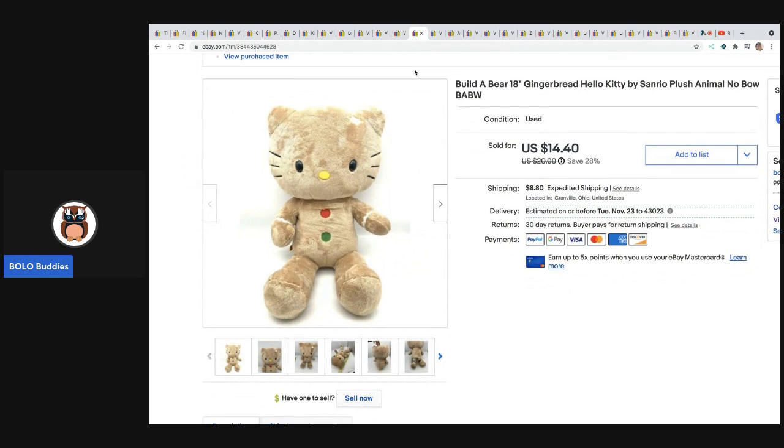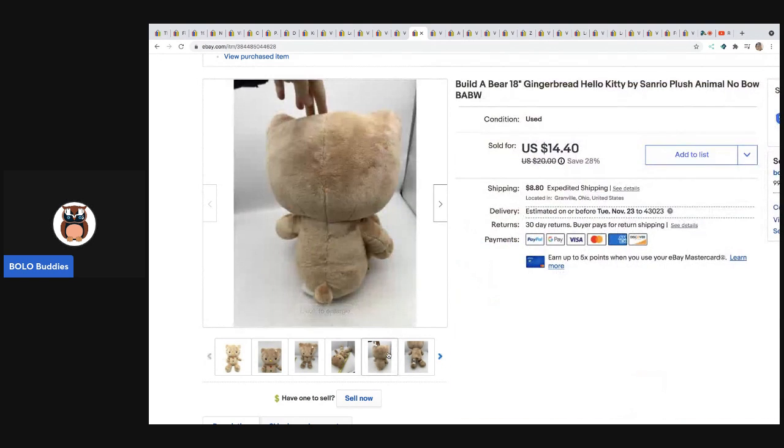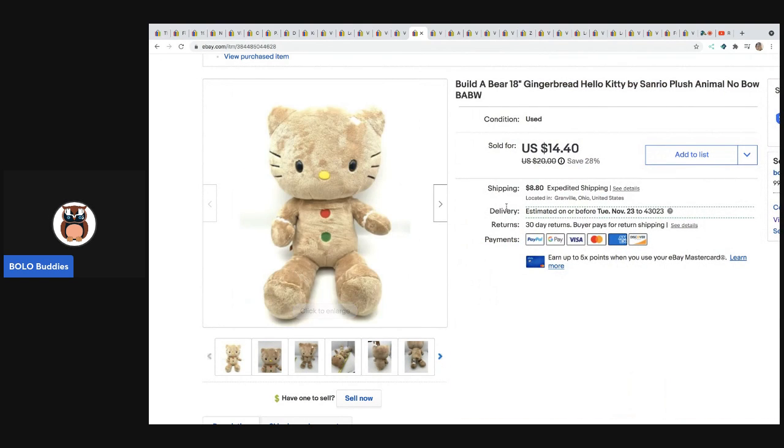The next item I picked up at a garage sale for 50 cents and it sold really fast. It is a Build-A-Bear Hello Kitty — it was missing the bow, so I went ahead and listed it very competitively and it sold very quickly.